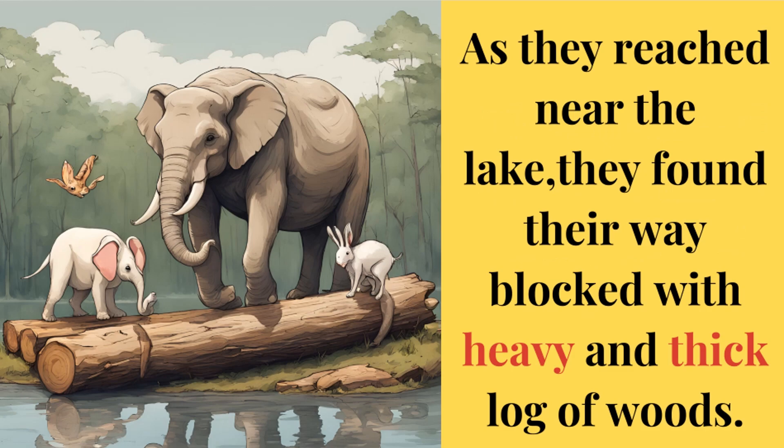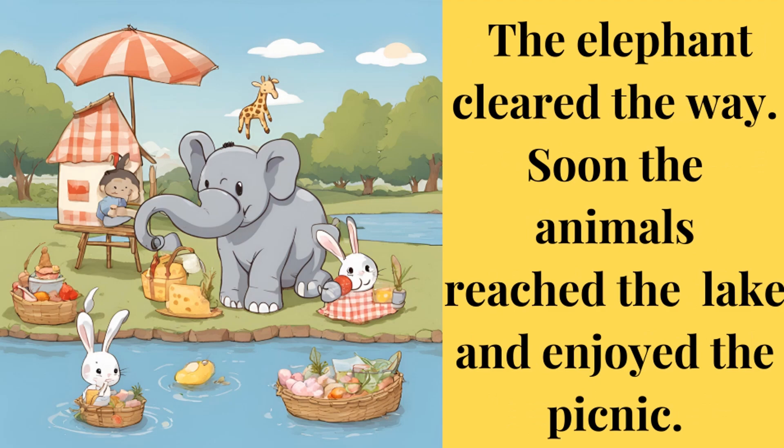As they reached near the lake, they found their way blocked with heavy and thick logs of wood. The elephant cleared the way. Soon the animals reached the lake and enjoyed the picnic.